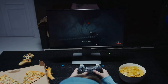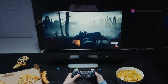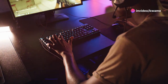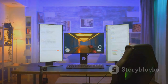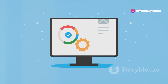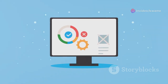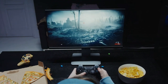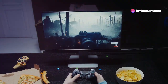Prepare to be amazed by the LG 27GP95QE, a gaming monitor that redefines visual excellence. Featuring LG's cutting-edge Nano IPS technology, this 27-inch monitor delivers exceptional color accuracy and wide viewing angles. The 27GP95QE boasts a lightning-fast 1ms response time and a 165Hz refresh rate, ensuring smooth and fluid gameplay. Whether you're racing through treacherous tracks or engaging in intense firefights, this monitor eliminates motion blur and ghosting, giving you an edge over your opponents.